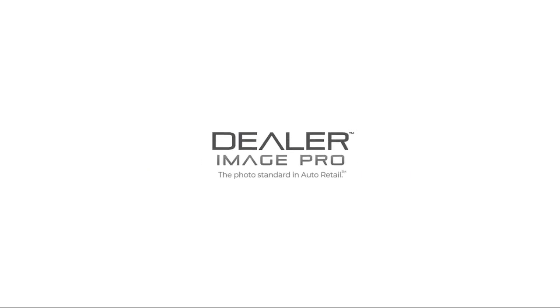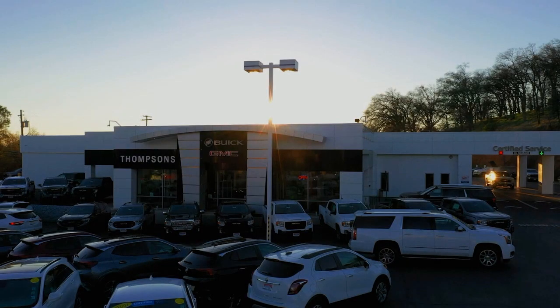So give us a chance to be part of your family today and come visit us here at Thomson's Buick GMC.